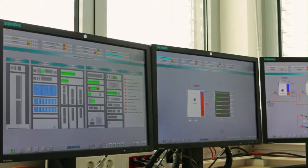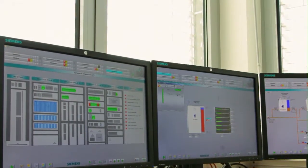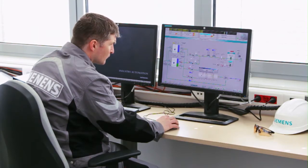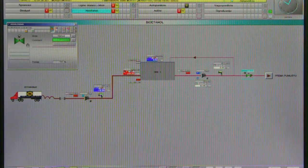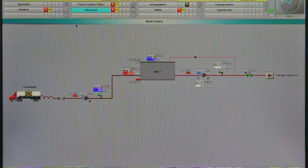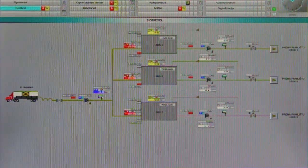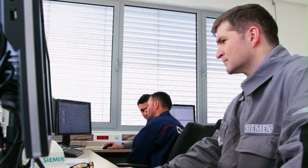The core system of the terminal is the Siemens terminal management system based on the PCS7 platform. The advantage of the SIMATIC PCS7 system is the strong integration of DCS and ESD into one reliable system. Therefore, there is no need for customers to have two separate control systems.